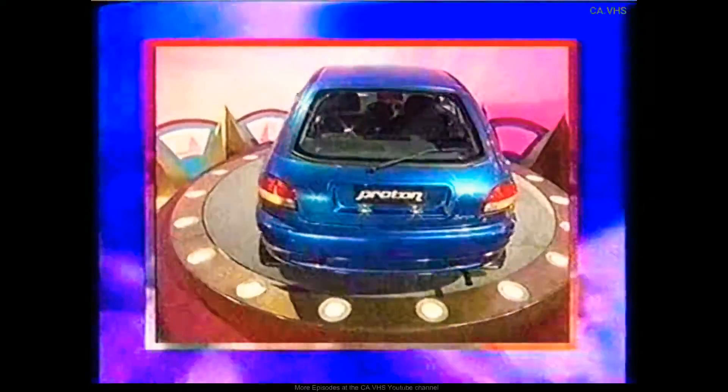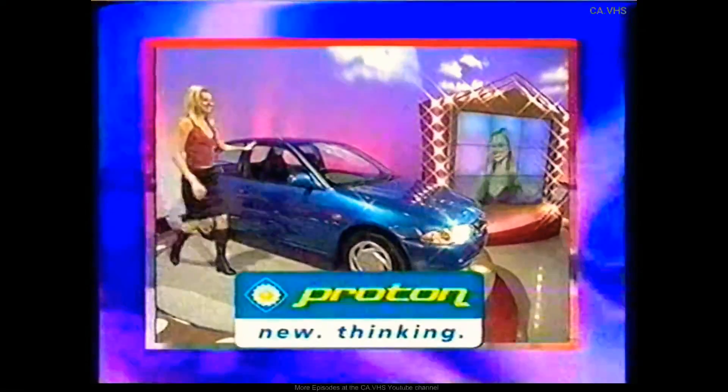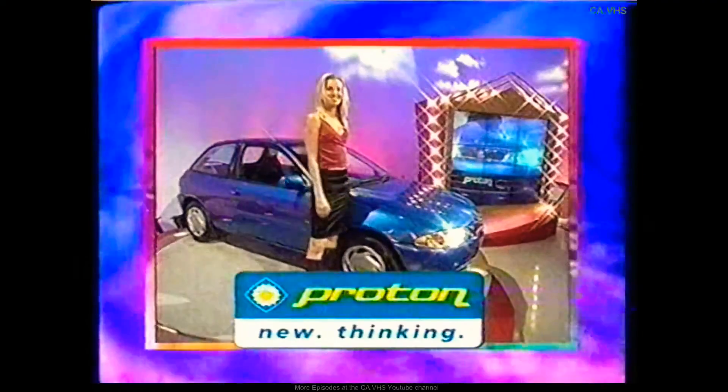Including all the latest features, the roomy interior is built for comfort. With a three-year, one-million-kilometre warranty, it's priced at $15,690 plus on-road costs. Proton, new thinking.